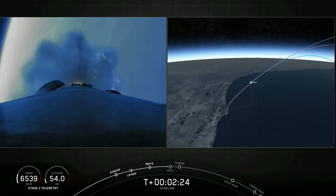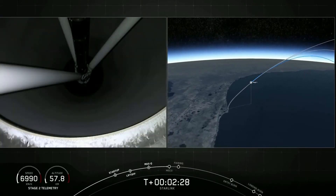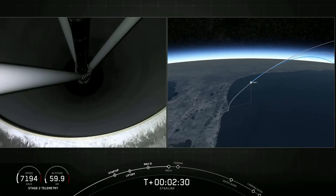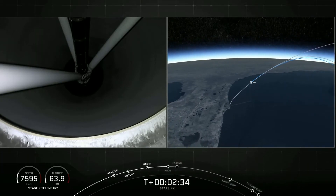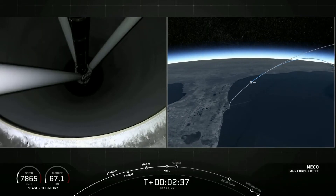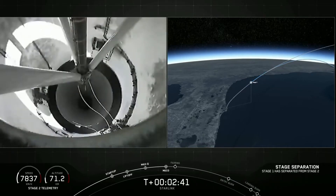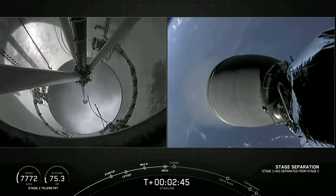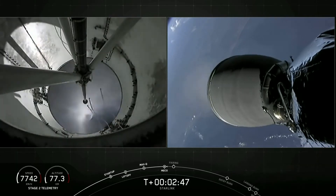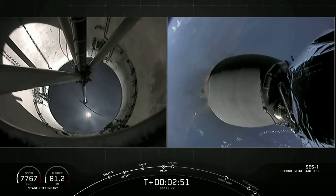Expecting MECO in about 10 seconds. MECO. Stage separation confirmed. All right, on your screen there we have visual confirmation of those three events.